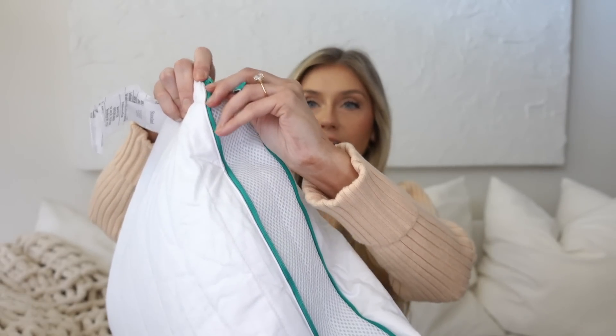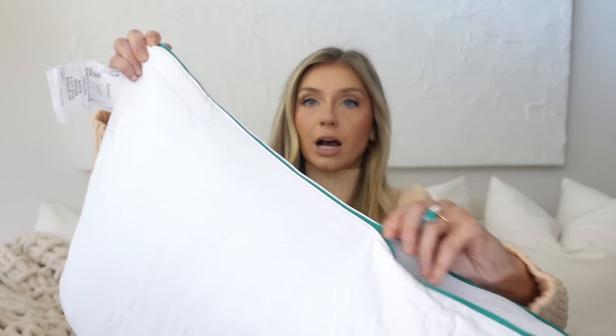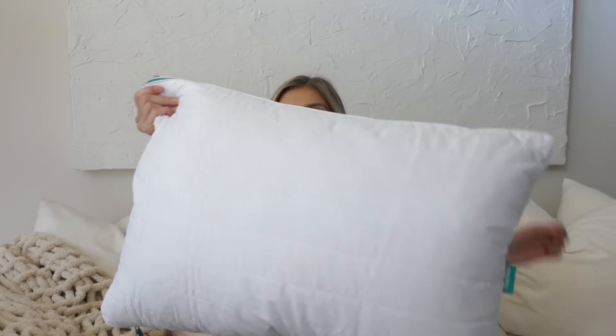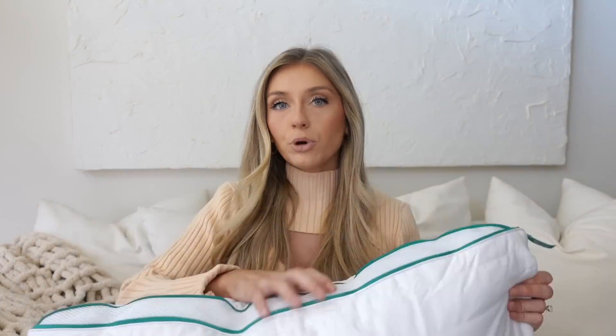Next up is a pillow. If y'all have been watching my videos for a while, you know I love my Brooklinen sheets — I love my bedding, my towels, everything Brooklinen. So the founders of Brooklinen created a pillow called Marlo, and y'all know I had to have it. Speaking of neck pain, this is supposed to help with neck and back pain, and it also has cooling infused foam so you don't get overheated while sleeping. What's so unique about this pillow is that it has a zipper on both sides — you can zip it up to make it more firm, or unzip it to make it more plush.